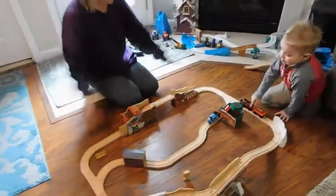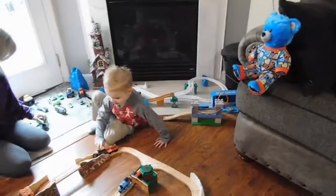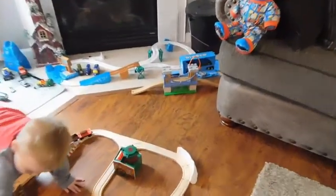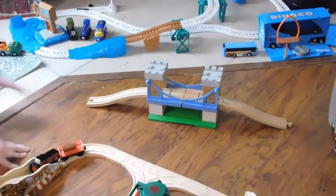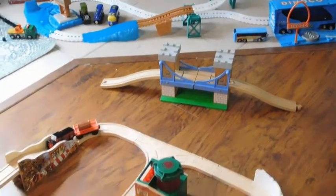I'm going to show the whole set. The drawbridge behind Kiki, I bought that on Amazon. I actually had it displayed behind his birthday cake during his birthday with a wooden Thomas on it.